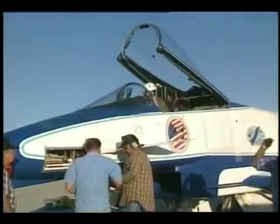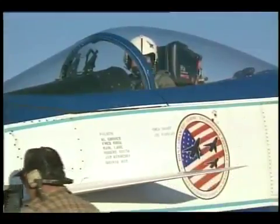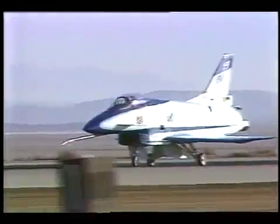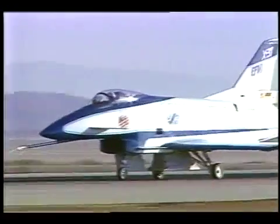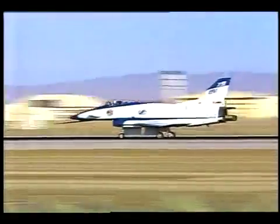The X-31 project at NASA Dryden was chosen because the aircraft can provide immediate test results. The X-31 Test Team and the Joint Advanced Strike Technology Team from the U.S. Air Force, Navy, and Marine Corps will conduct a two-phased flight experiment to gather this data.